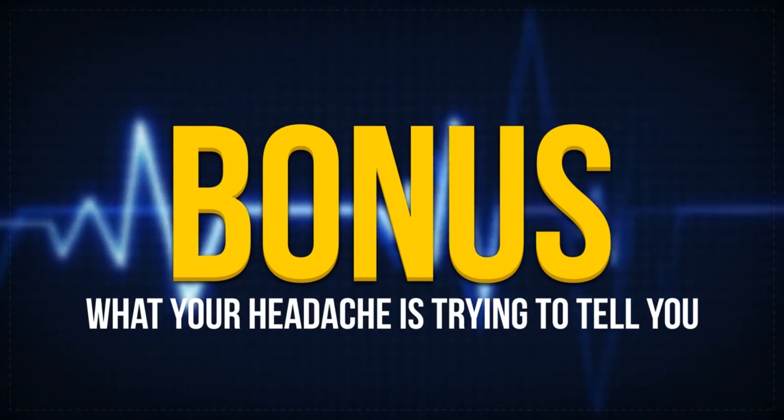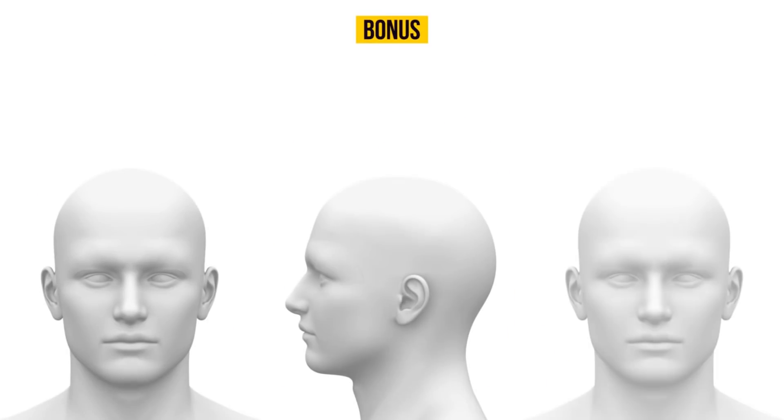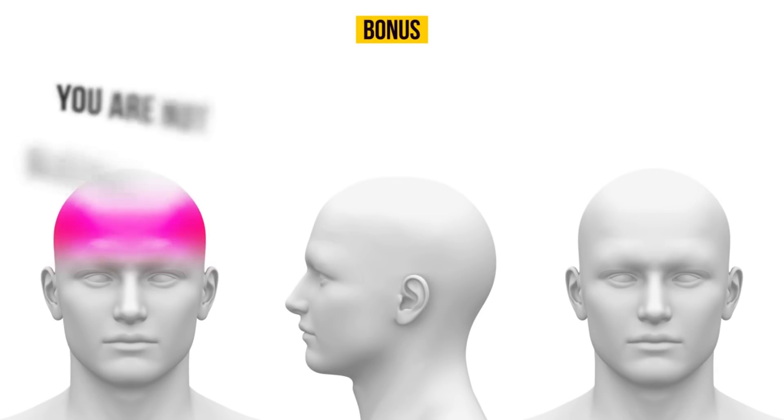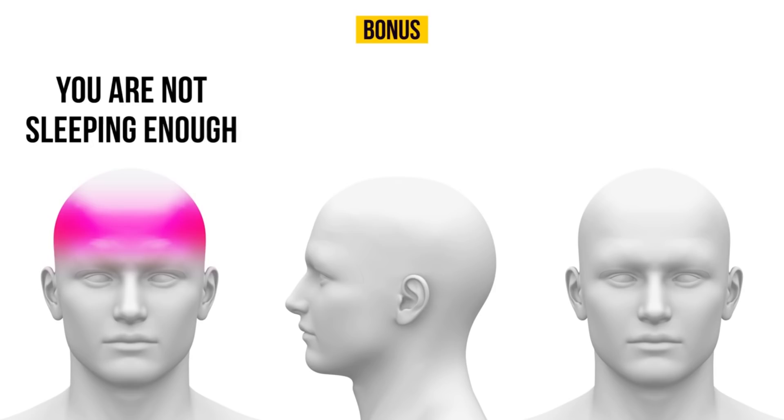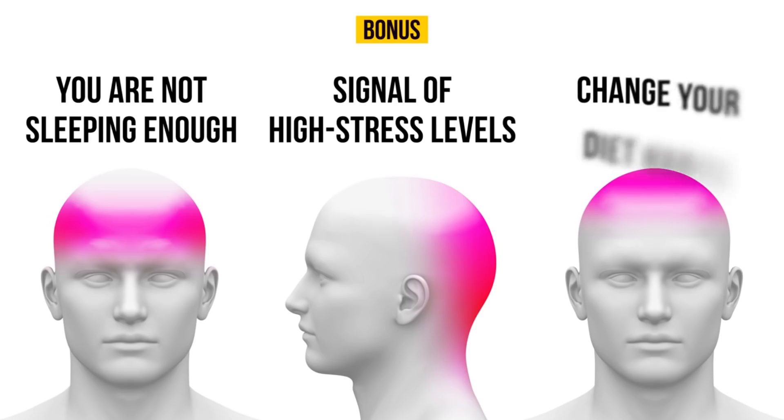Bonus: what your headache is trying to tell you. Headaches can differ in intensity and location. If you feel a headache in the front of your head, it means you are not sleeping enough. If your headache is in the back of your head, it signals high stress levels — try to relax more. If you have a headache in the upper part of your head, it might mean you are not getting enough food and water — consider changing your diet habits.